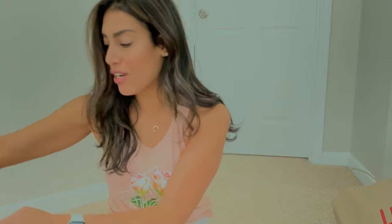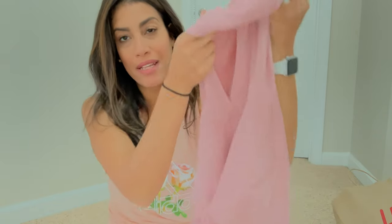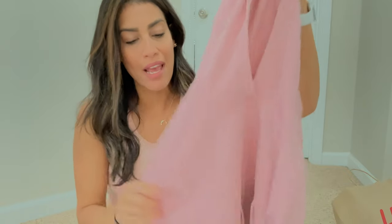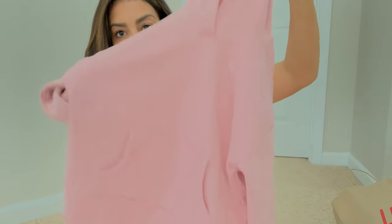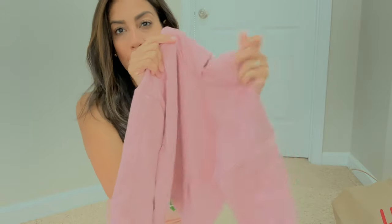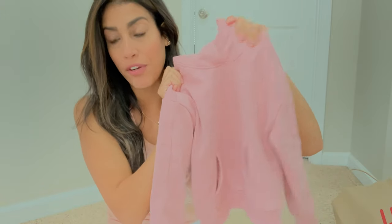The first sweatshirt is Madison's. The kids have already started wearing a few of these items so some don't have tags. This sweatshirt has a hoodie and is super soft inside. It has pockets in the front and it says 'love' on it. It was part of the buy two get one free deal.